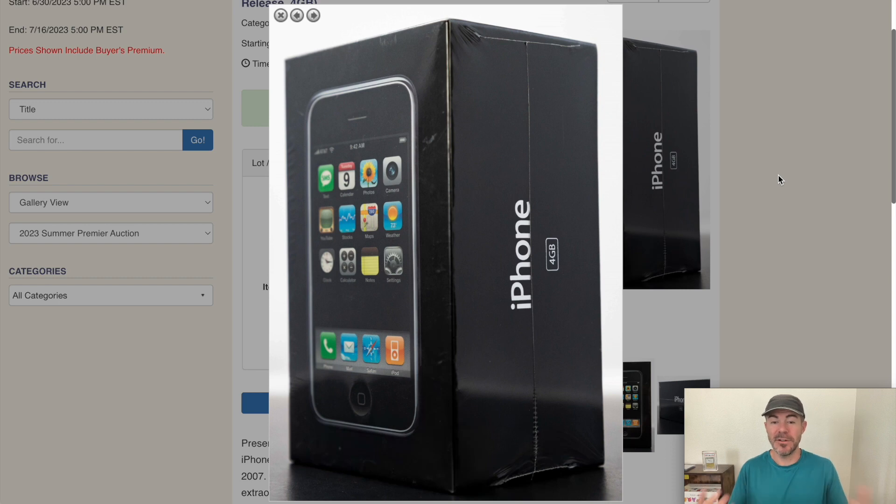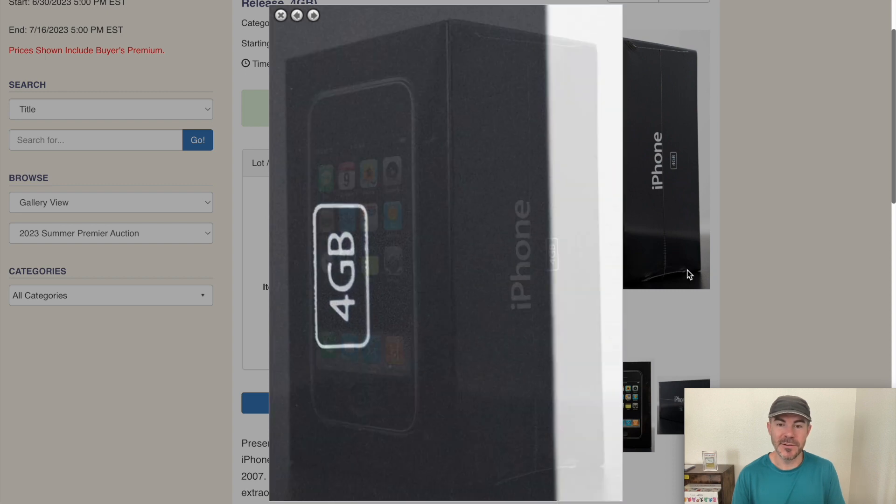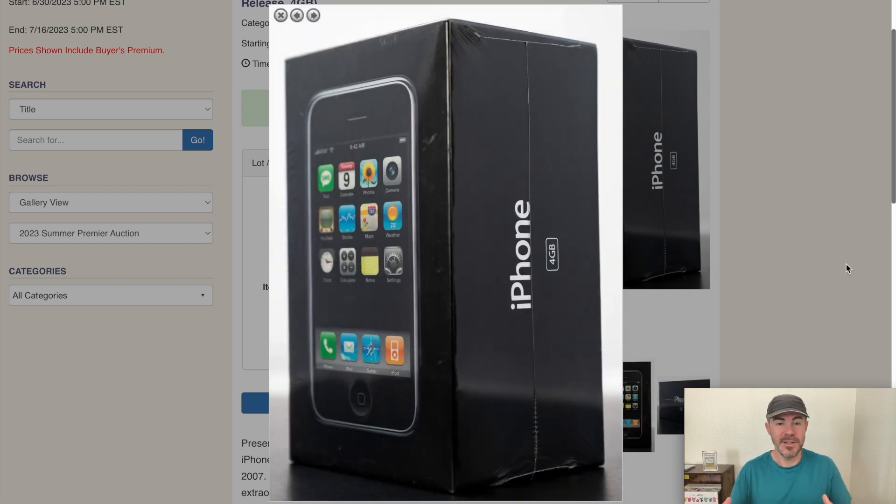Next, I think we need to compare this a little bit to other collectibles. When it comes to cell phone technology and sealed Apple products, this is the obvious pick. There weren't really alternatives released — you just bought this one. There might be different storage sizes and stuff like that, but for the most part it's just this phone.